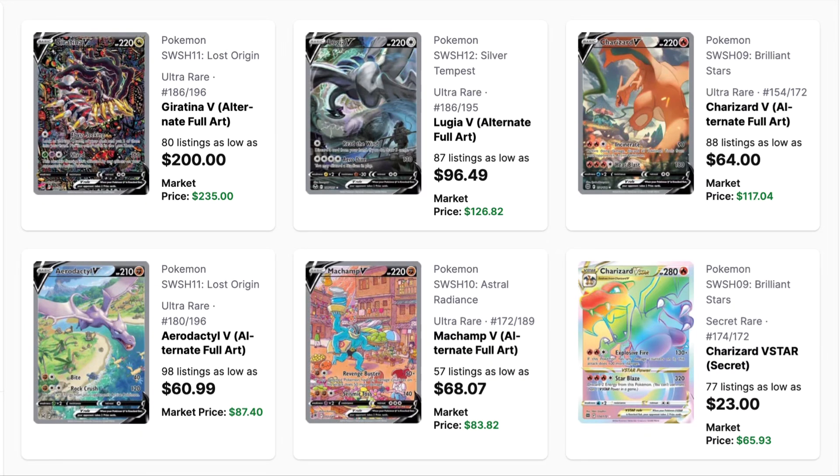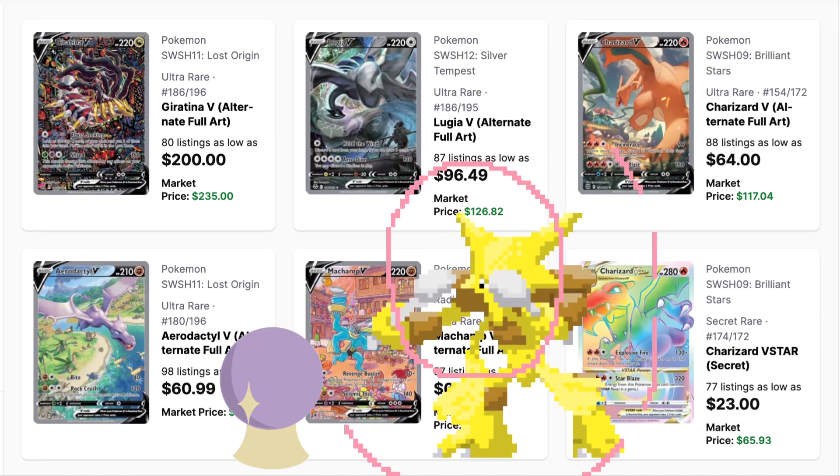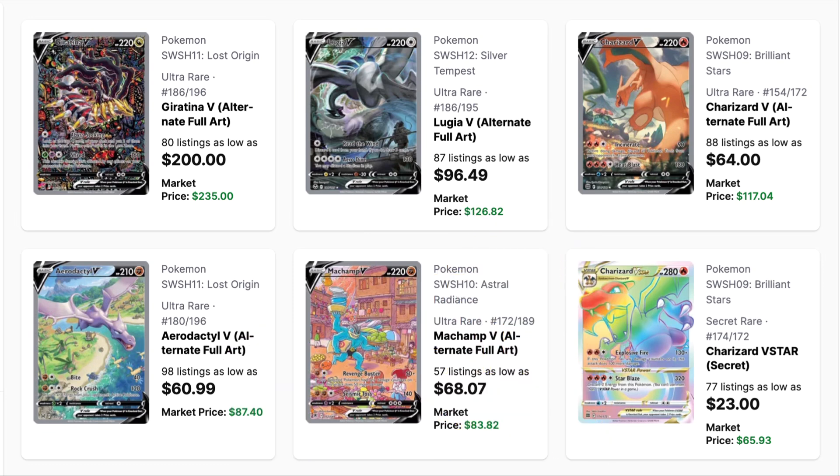Hey everyone, welcome back to the channel. In today's video I'd like to see if we can predict the value of the most expensive cards released this year and what their prices will become same time next year. First we have to look at how the cards released last year have performed the following year and see what information we can extract and apply into our prediction.